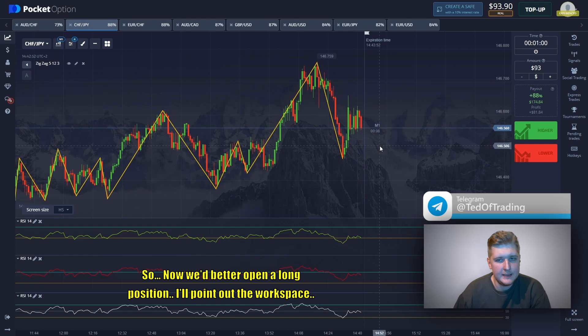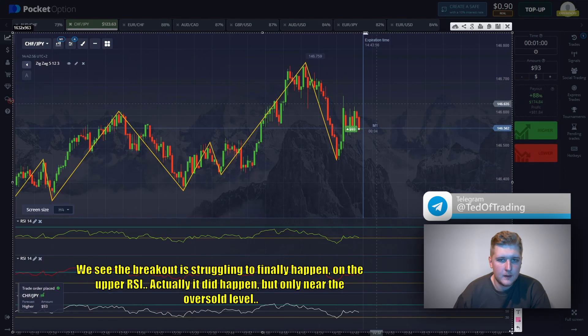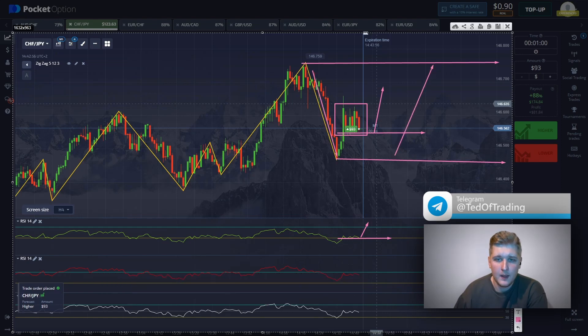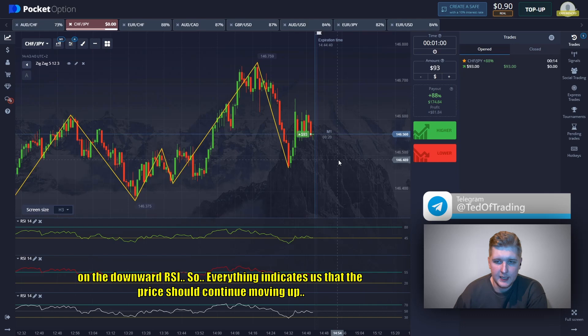Now we open a long position. The breakout is struggling to happen on the upper RCI — it did happen but only near the oversold level. In theory, the rebound is going to happen right after this movement. This zone we can call a small accumulation zone, and then we're likely to see a small pump. The price is moving at this level and in theory will move upwards. We open the long position here, and since we didn't see the crossing of the 55 zone on the downward RCI, everything indicates the price should continue moving up.